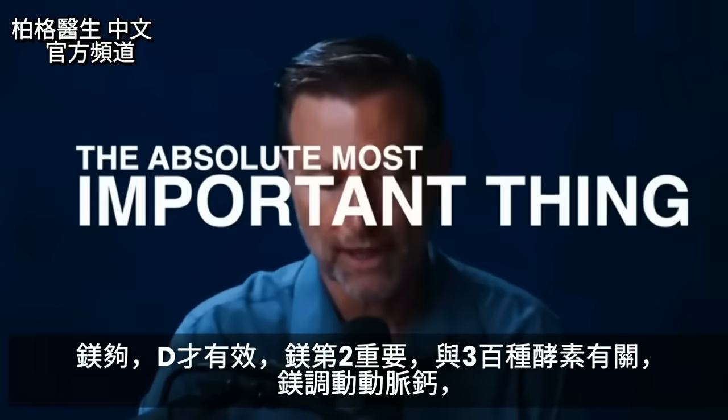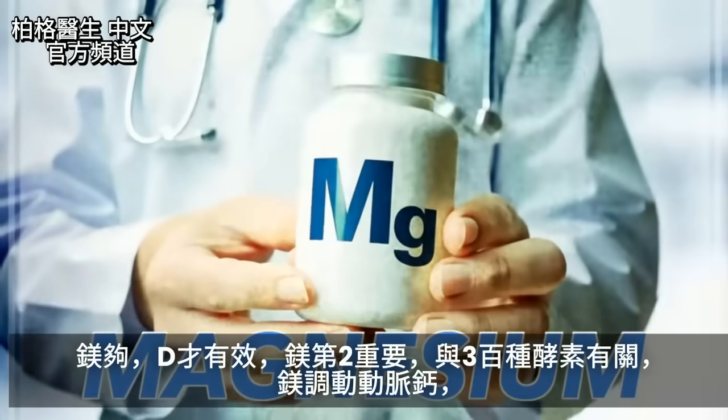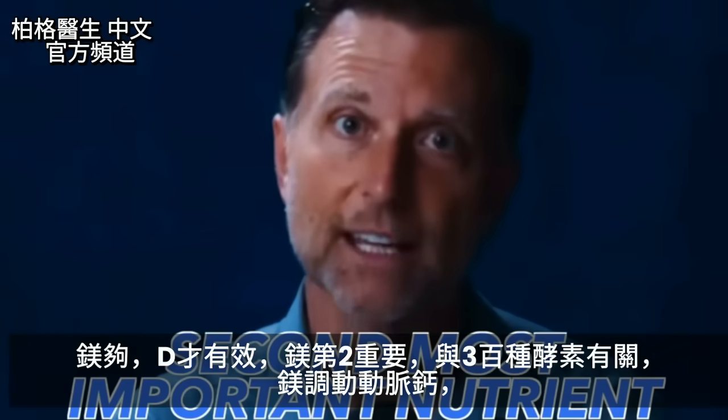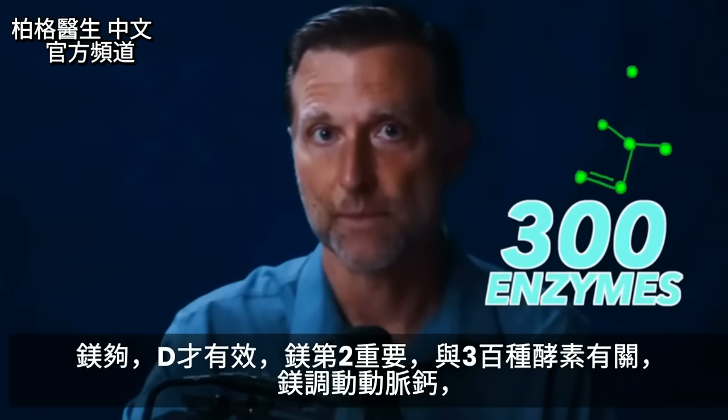The absolute most important thing to know about vitamin D is that it won't work unless you have enough magnesium. Magnesium is the second most important nutrient because it's involved with 300 different enzymes.